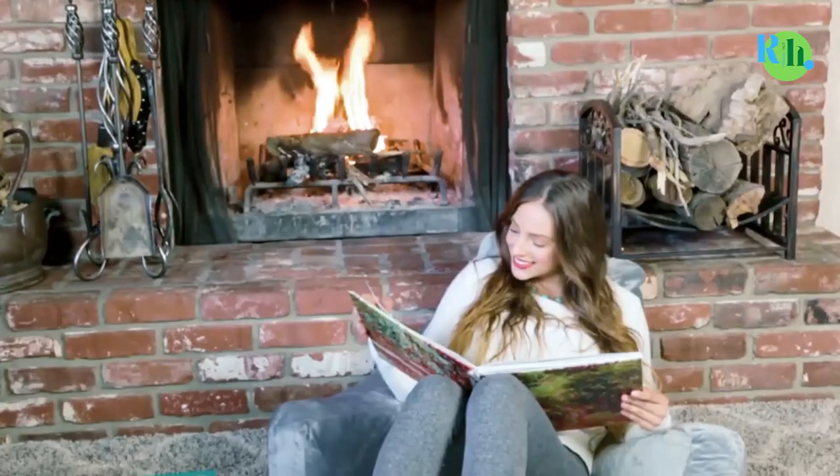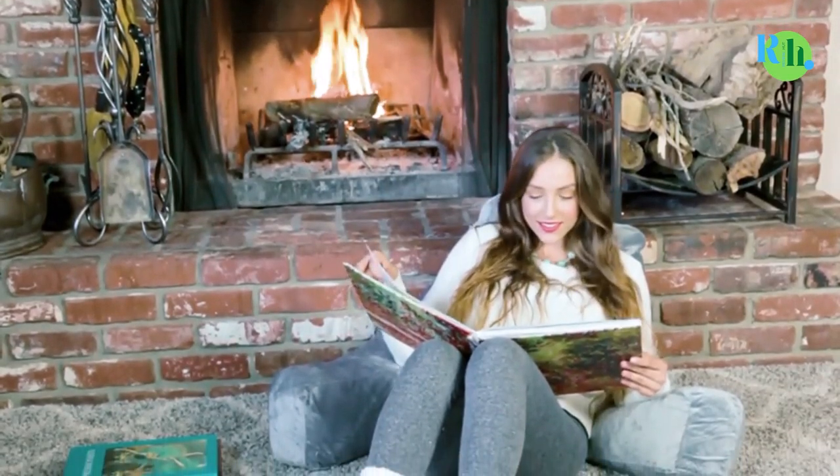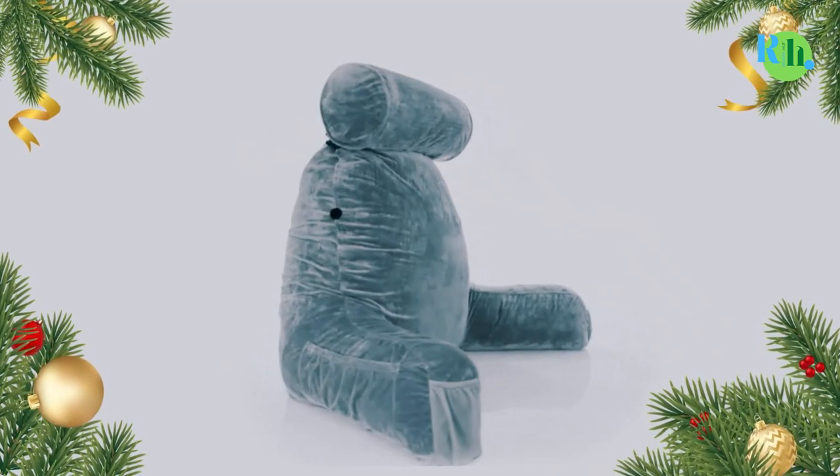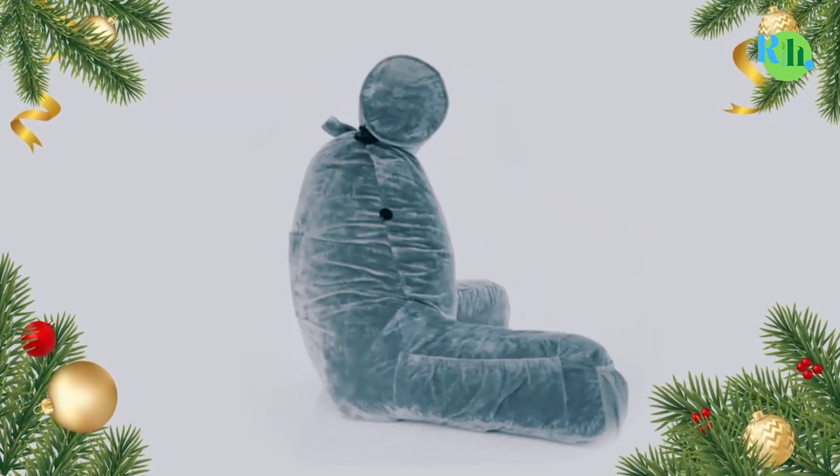Bed rest pillows usually come in varying sizes, so finding one that best suits your body type would not be a difficult task. In this video, we will tell you about the top 5 best sit-up pillows so you can easily consider and make the best choice for you.